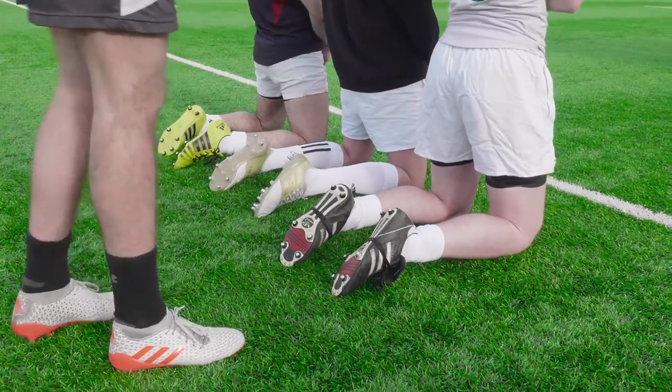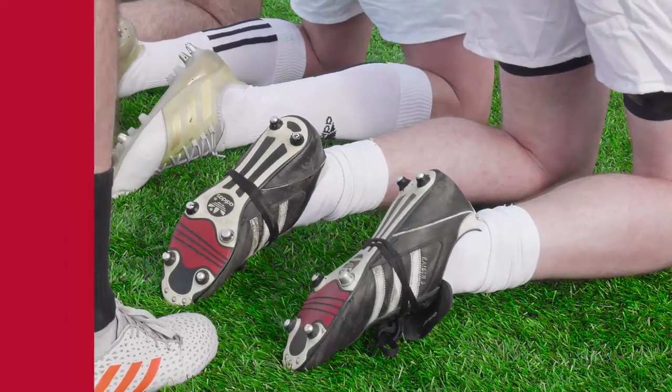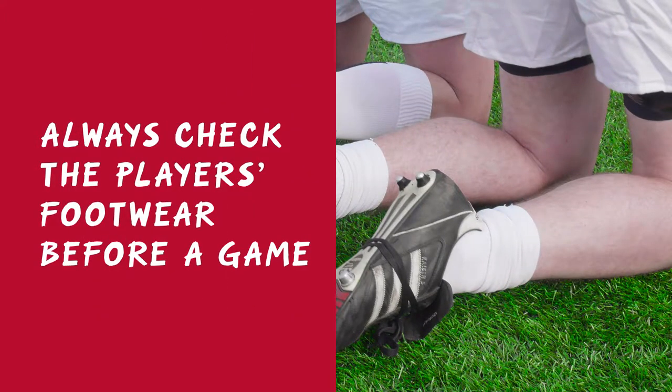Another common query we receive is about footwear, and in particular studs. You must always check the player's footwear before a game. In essence, as long as the studs on the player's boots are not sharp or burred in any way, then they should be okay.